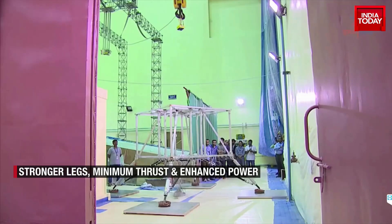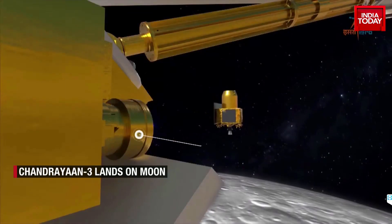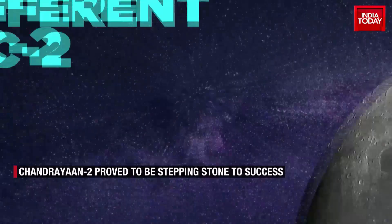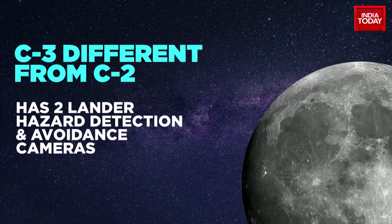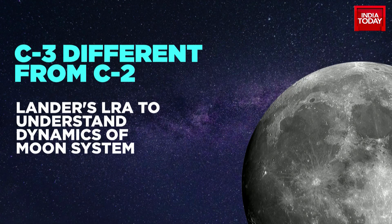ISRO then strengthened the lander's legs, lowered its minimum thrust, enhanced the availability of power, and upgraded the landing sequence to a soft landing. It achieved a successful landing as Chandrayaan-3 has lander hazard detection and avoidance cameras that were used to coordinate with the orbiter and mission control as the lander made its descent approach to the surface of the moon. Vikram, the lander module, also carries a laser retro-reflector array, or LRA, to carry out a passive experiment to understand the dynamics of the moon's system.